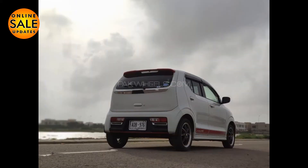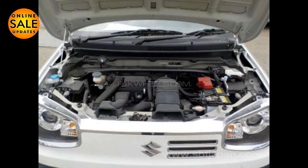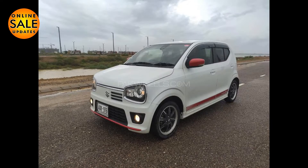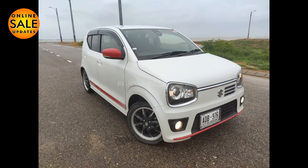There is push start, climate control, steering control, triptronic with paddle shifter. There are heated seats, ABS, airbags, CD player, DVD player, cruise control, power mirrors, power locks, and a navigation system. There is also TV plus a back camera.